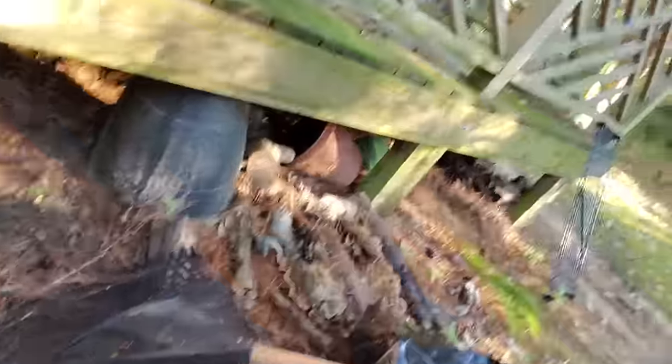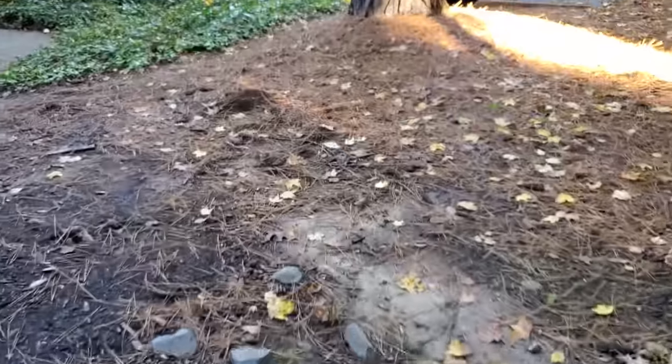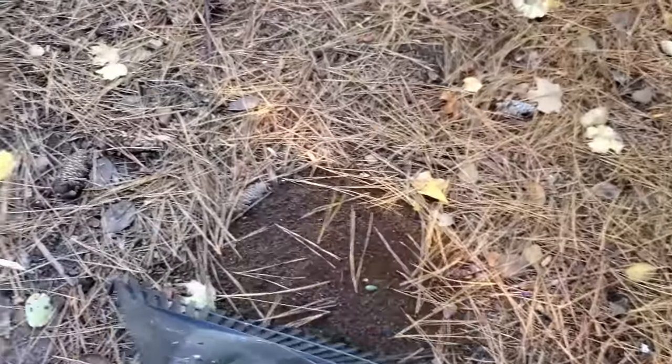I just noticed a rake — I don't really want it so I'll leave it there. Actually, I need it because when I take tanks out I dump substrate everywhere and it's kind of obvious. You can see that pile right there, so I'm just going to deal with it.